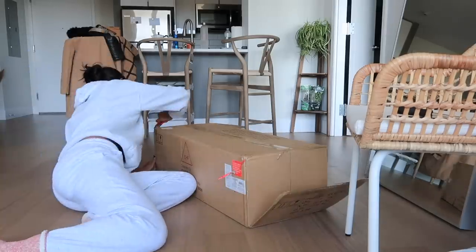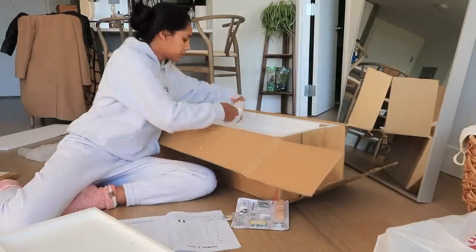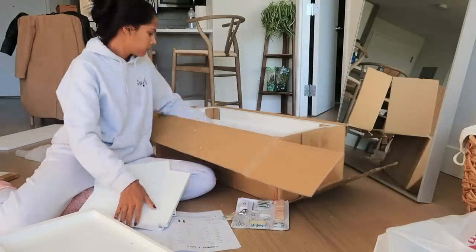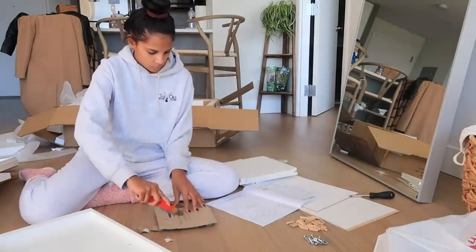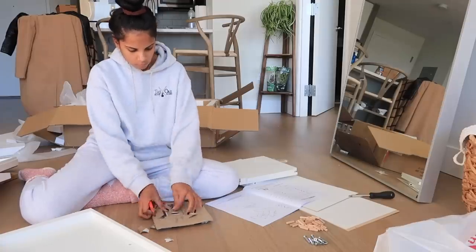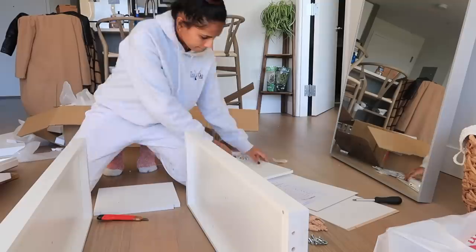We have been building furniture the last couple of days. I'm going to share some snippets of the two pieces I recently got — one is from Amazon, which is the cabinet, and then I ended up getting the IKEA Kallax, the cube storage. Let's show you guys us building it with some music.